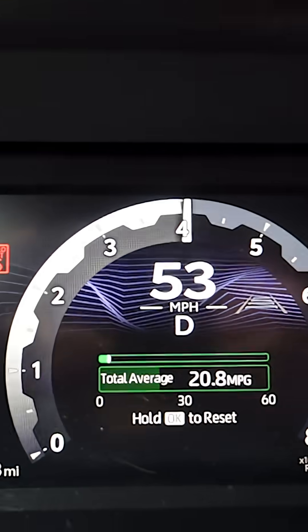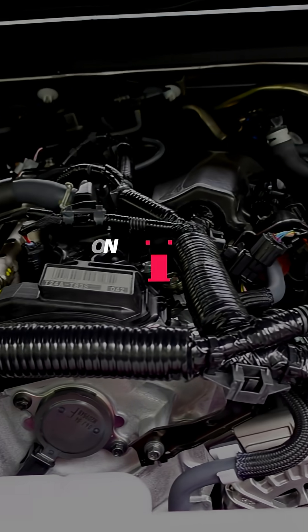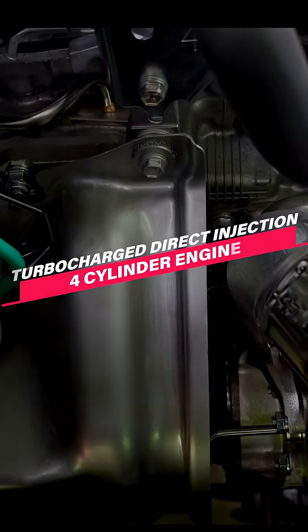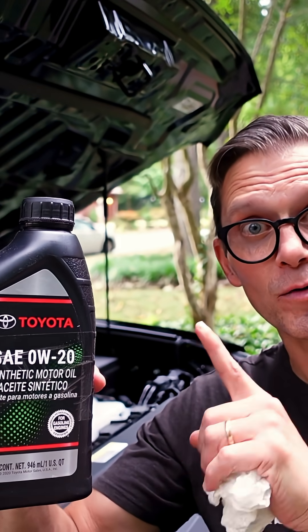So if you're not at peak cylinder pressure, if you're not accelerating and driving with some throttle, you're never going to get there. It's important to not drag race, but give it some throttle. The primary reason for choosing this vehicle is this engine — that turbocharged direct injection four-cylinder engine.